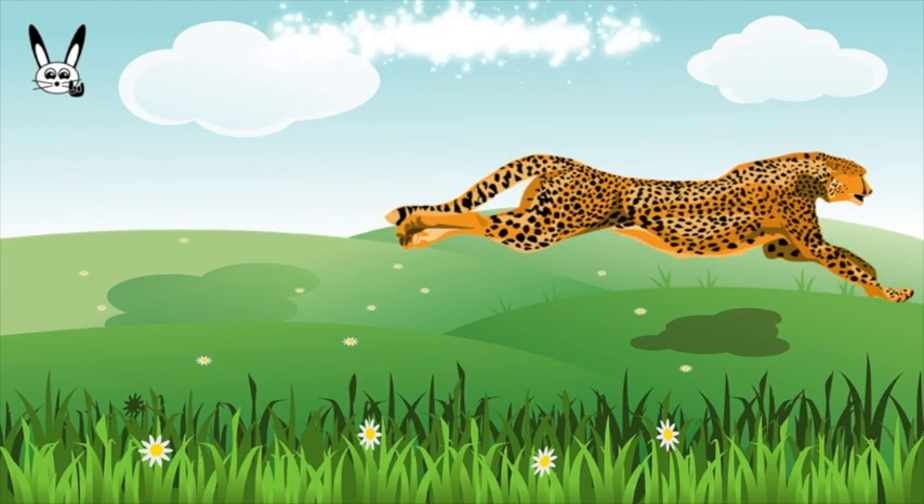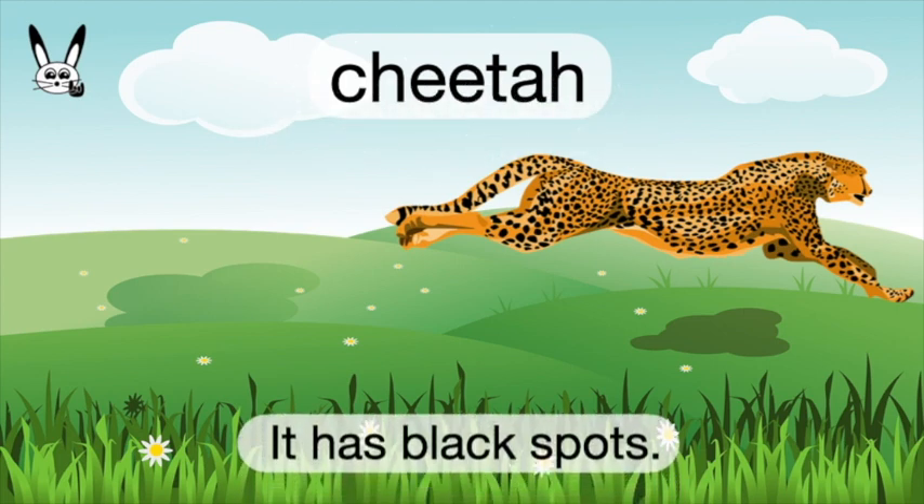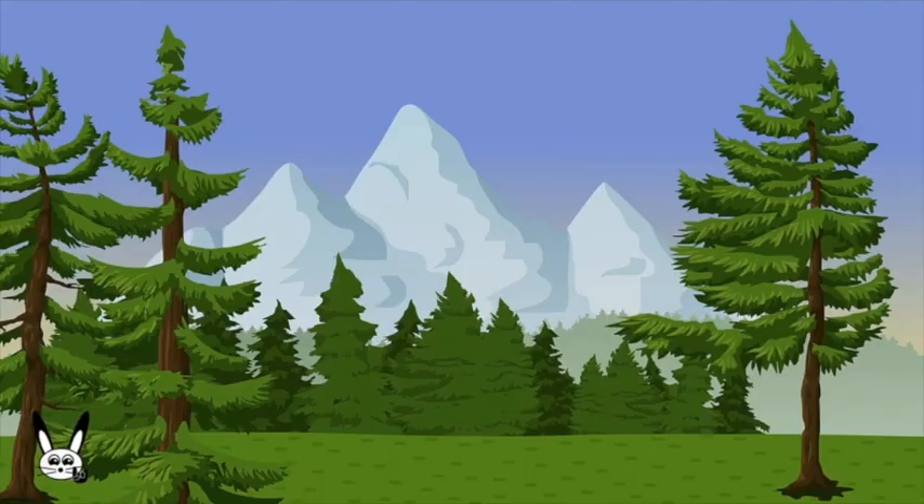What is it? It's a cheetah. Cheetah. It has black spots.